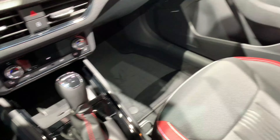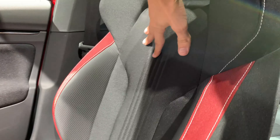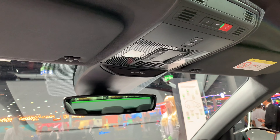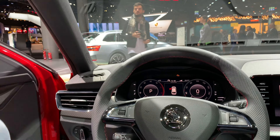The seats are black with contrast stitching — white with red cloth — featuring a nice design with good support. In the rear you get a black roof lining. There's not too much difference back there; there will be a separate video checking out the Kamiq.